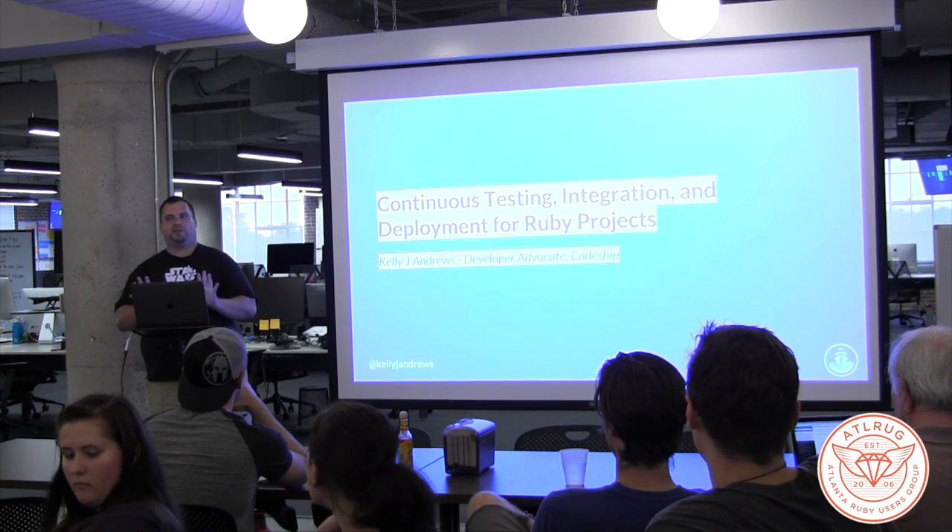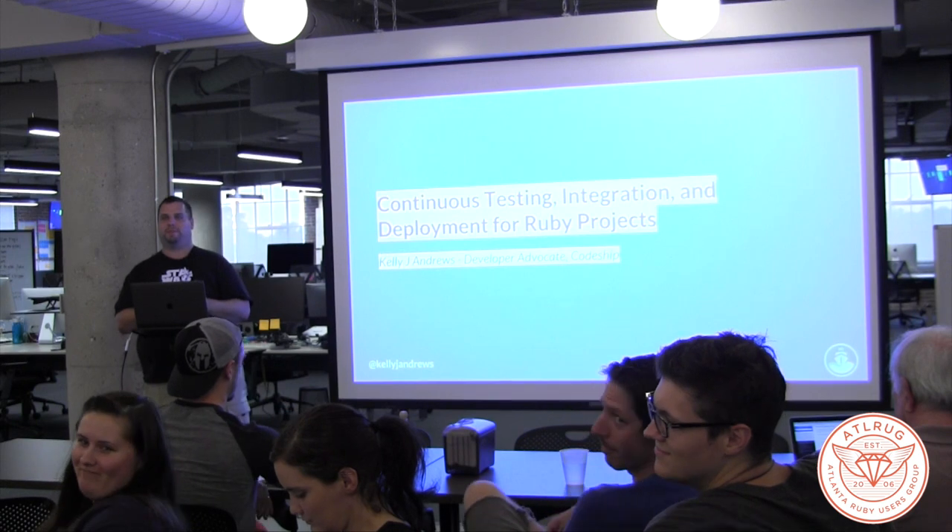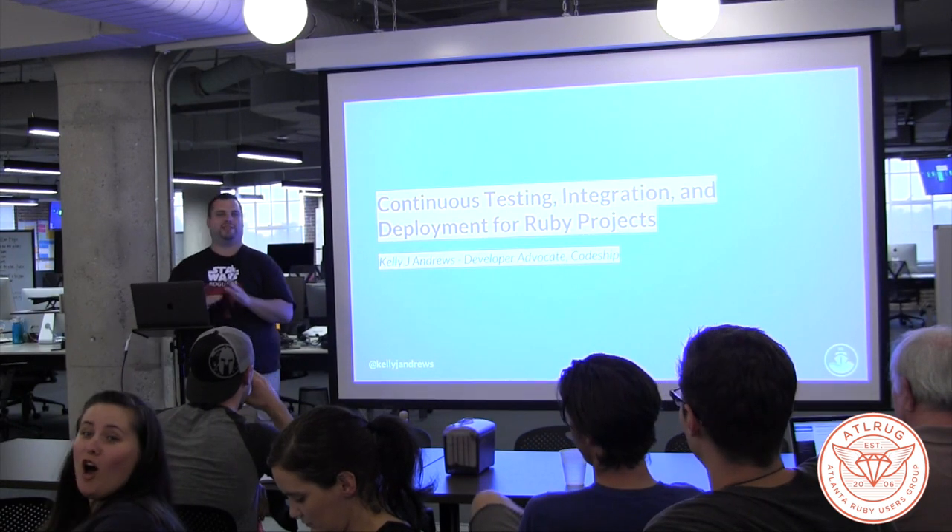Anybody currently in a DevOps role? So this is going to not pertain to anybody — no, I'm just kidding.